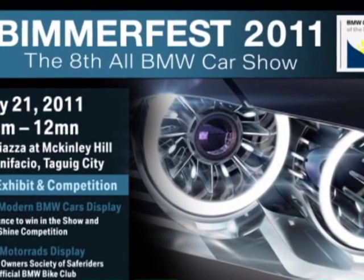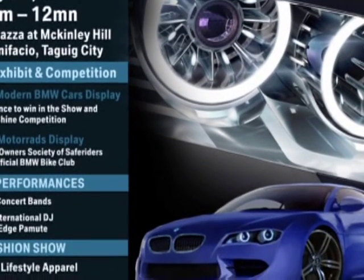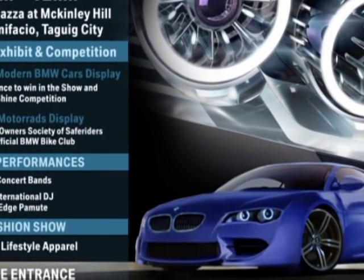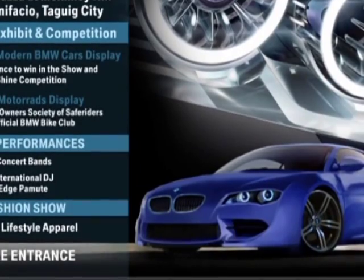The BMW Car Club of the Philippines brings you Bimmerfest 2011 — exhibits, entertainment, a fashion show, and special surprises await you. This is also the biggest sign-up venue for all BMW car owners who want to join the club.